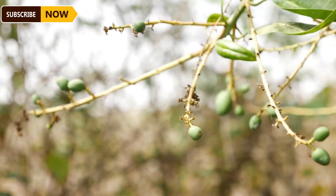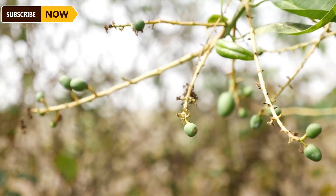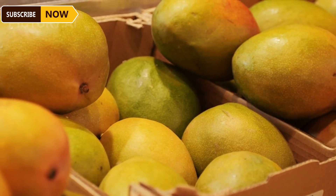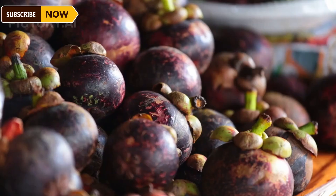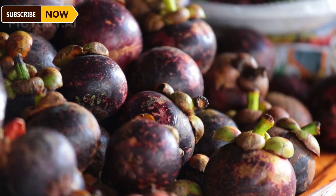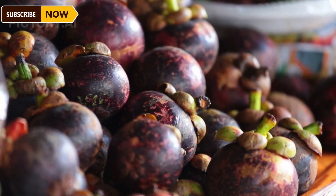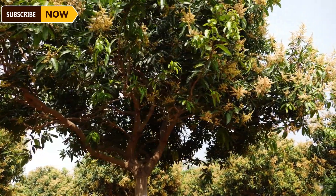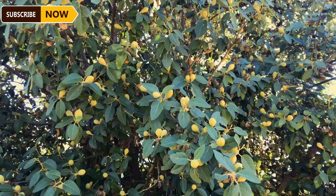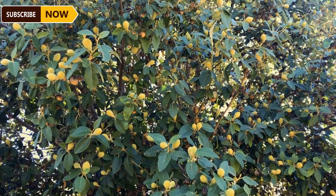Mango trees have a long lifespan, providing farmers with a sustainable income over many years. Once established, well-maintained mango orchards can continue to produce high-quality fruits for decades. Growing mangoes can be a profitable venture, but like any agricultural business, mango farming comes with its own set of challenges. Commercial mango farmers must apply pest management strategies using biological control and pesticides.